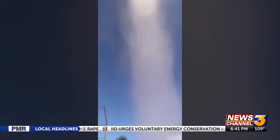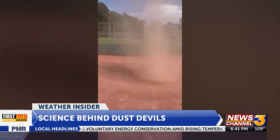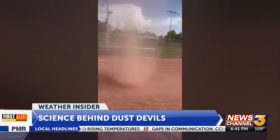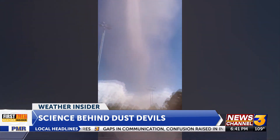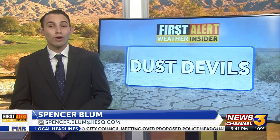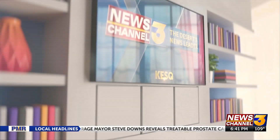According to the National Weather Service, dust devils typically don't get larger than about 300 feet wide and usually don't get taller than a thousand feet. They also don't usually cause much damage due to their small size and relatively weak wind speeds. If you happen to see a dust devil out and about in the desert, feel free to take a picture or video and send it to share@KESQ.com. Live in studio, Spencer Blum, News Channel 3.